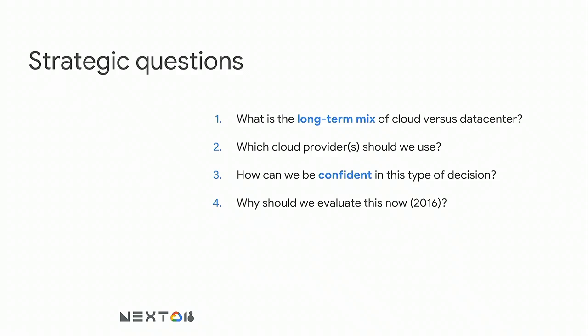The strategic questions we set out to answer: first, what's the long-term mix of cloud in our portfolio? We're big enough that we can afford to do stuff cost-effectively in the data center, but doing zero things on the cloud seems probably not enough — and there's a wide range of opinions within Twitter about what exactly that ratio was. Second, which cloud vendors should we use? A really important organizational question is also how do we become confident in this decision, given a range of internal opinions about what works well.